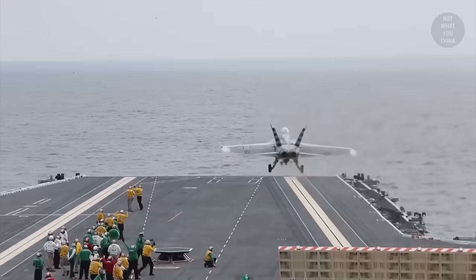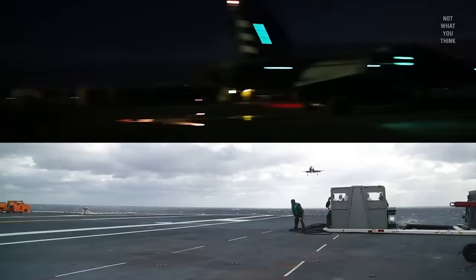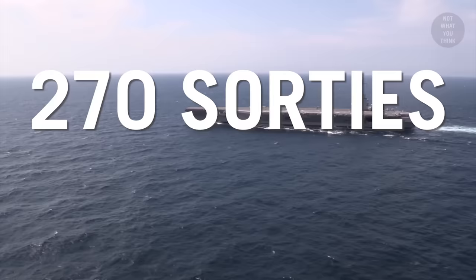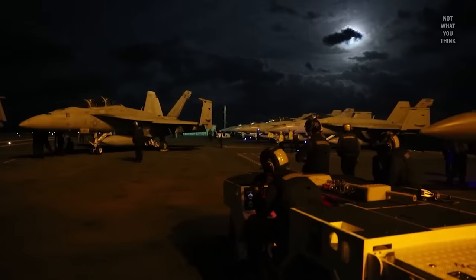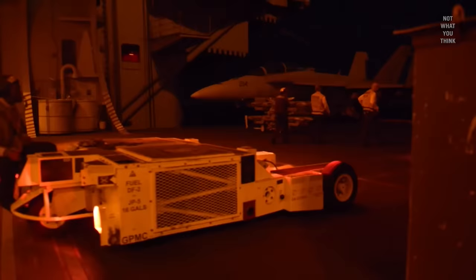The Ford class carriers can supposedly launch 25 percent more aircraft compared to the Nimitz class, which translates to sustaining 160 sorties per day for 30-plus days, with a surge capability of 270 sorties per day. And even though there are debates around the feasibility of these numbers, the bottom line is that sortie rates will be increasing.